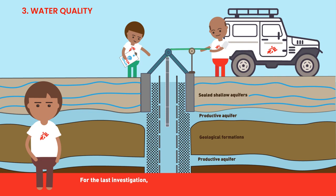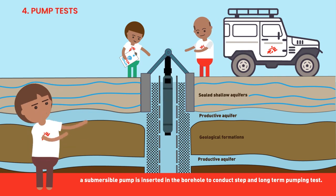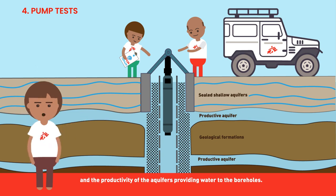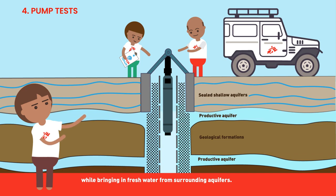For the last investigation, a submersible pump is inserted in the borehole to conduct a step- and long-term pumping test. These tests are done to check the maximum productivity of the borehole and the productivity of the aquifers providing water to it. The pump tests last between 24 to 72 hours, and they also help drain the contaminated water out of the borehole while bringing in fresh water from surrounding aquifers.